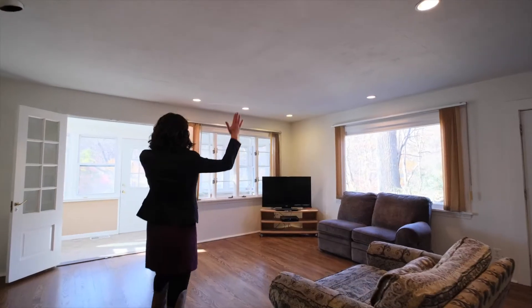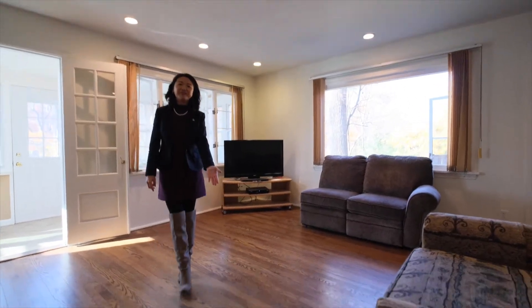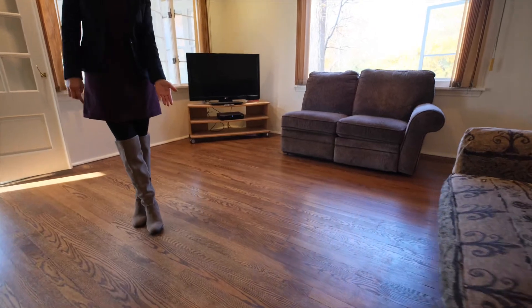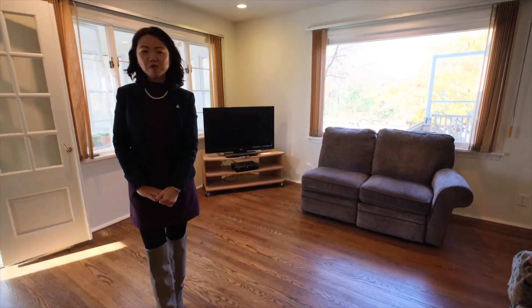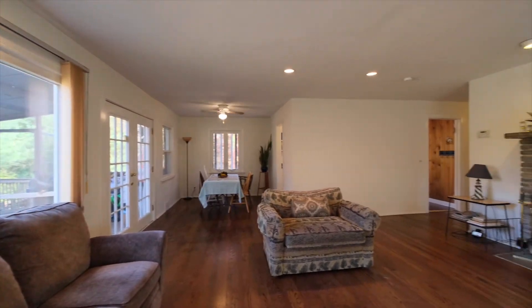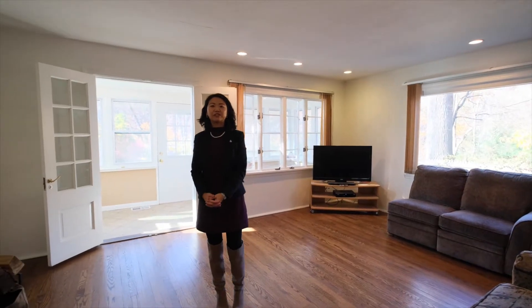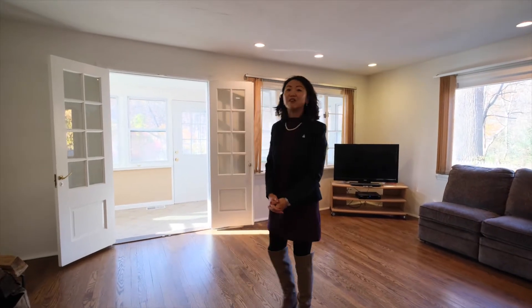This is the living room, and the hardwood floors have been refinished and stained recently, about two months ago, and this room is drenched with natural sunlight. All the windows have been replaced by RV windows in 2008, and they're all energy-aged.